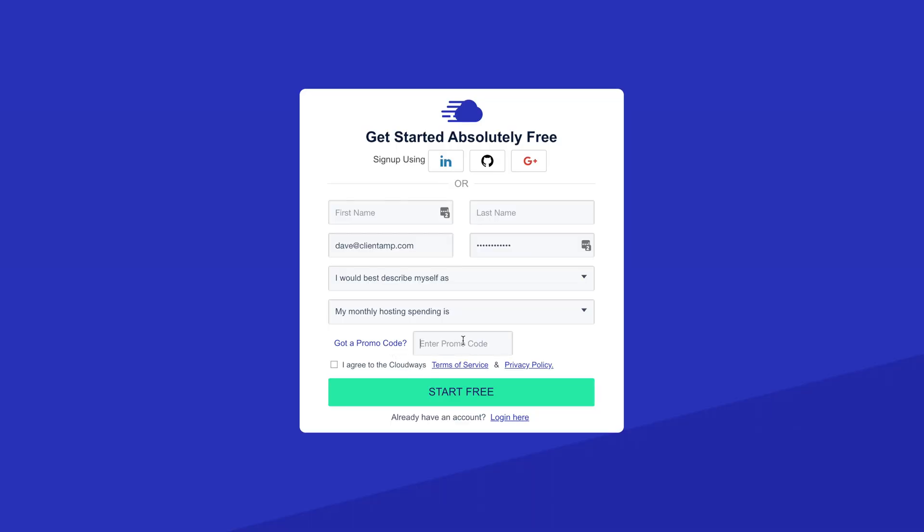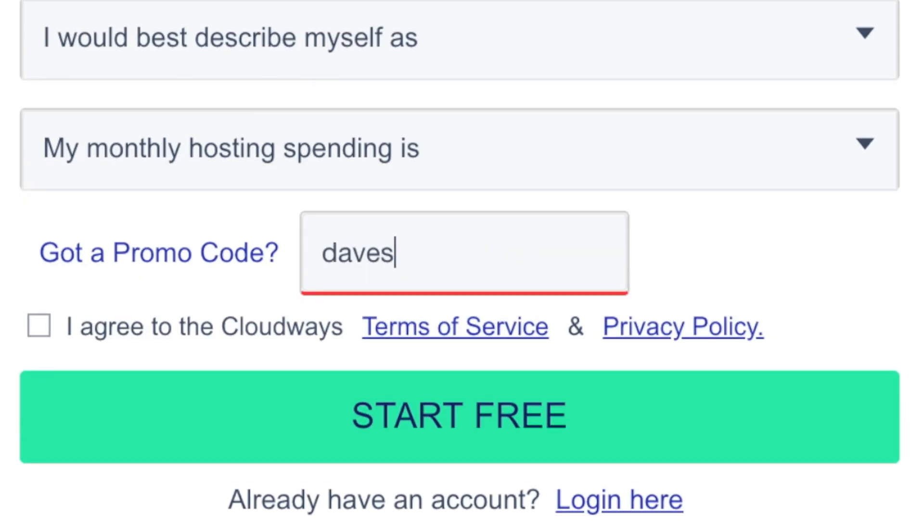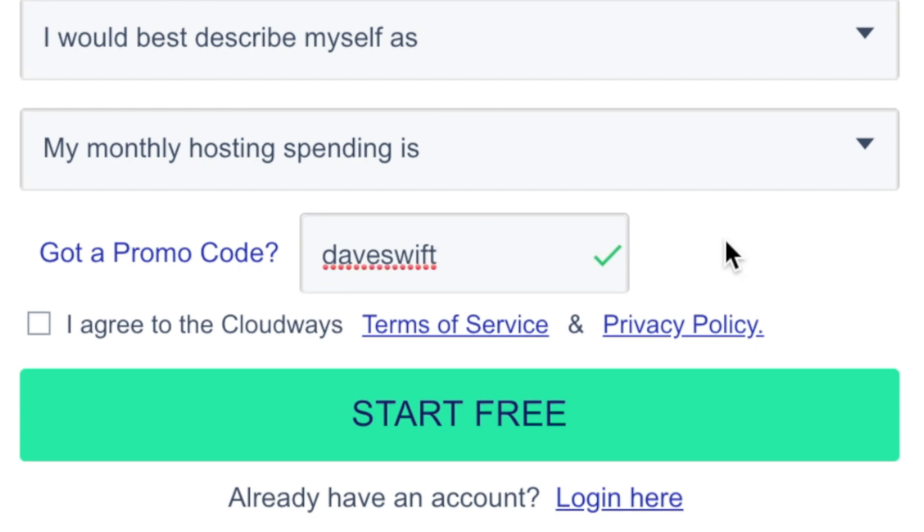To be clear, Cloudways did not sponsor this video, and although I would receive a commission if you were to sign up with the link in the description, as a bonus I did make sure to get you a coupon code — use DaveSwift for a free $10 voucher. Now let's spin up a server with Cloudways and get started with WordPress.